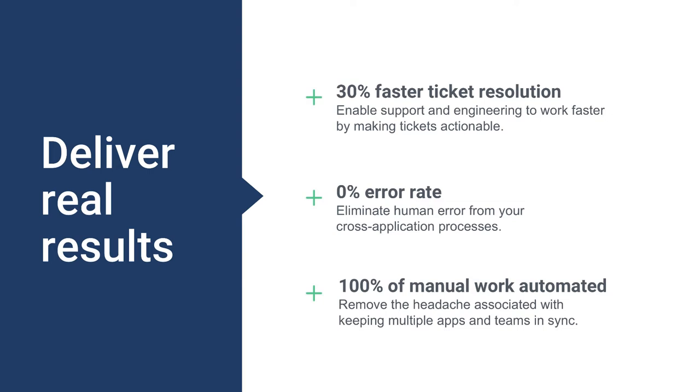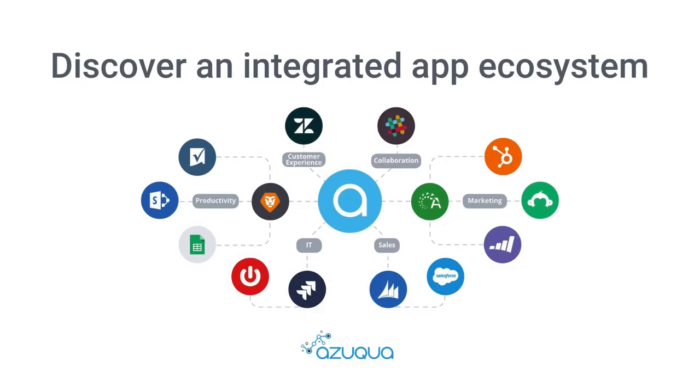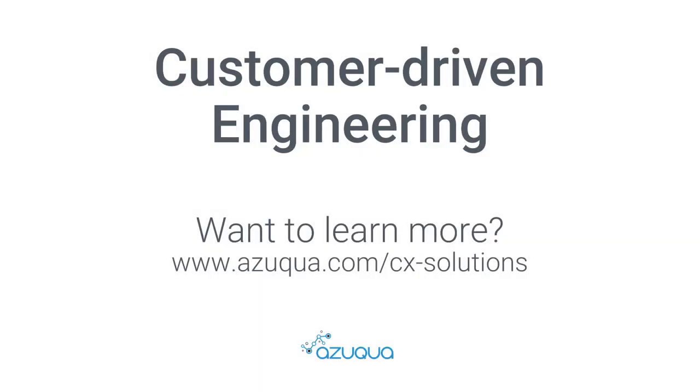With the customer-driven engineering blueprint, you can improve visibility and solve tickets faster by eliminating time-consuming manual work between your SaaS applications. Your employees don't have to deal with the headaches of finding data in multiple systems, and your customers get the best possible experience. Interested in learning how you can use this blueprint to improve alignment between engineering and support? We have connectors to hundreds of SaaS applications. Check out azuqua.com/cx-solutions to learn more.